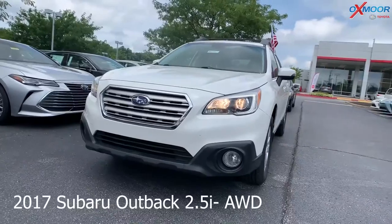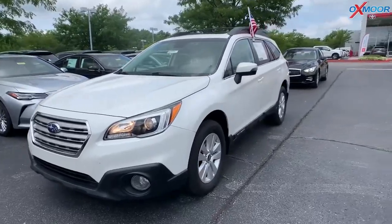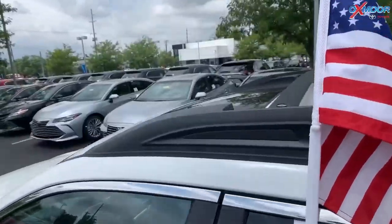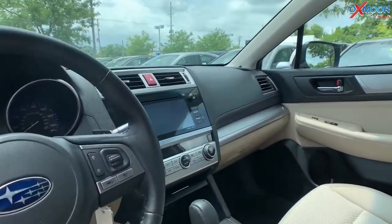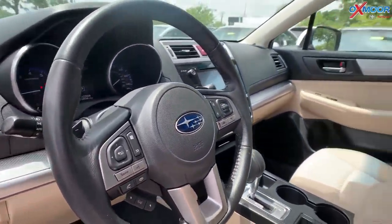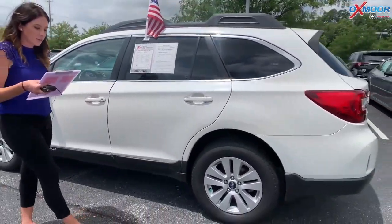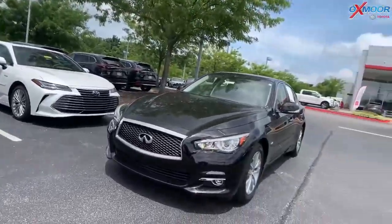This is a 2017 Subaru Outback 2.5i, all-wheel drive. The exterior color is a crystal white pearl. A few of the accessories on this vehicle: there is a sunroof, the vehicle is equipped with navigation and a backup camera. It does have a clean Carfax with only one owner. The interior is a warm ivory. The mileage on this is 79,880, the price is $17,263. This one is price number one within 100 miles.